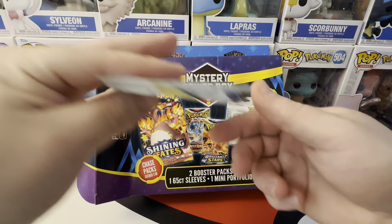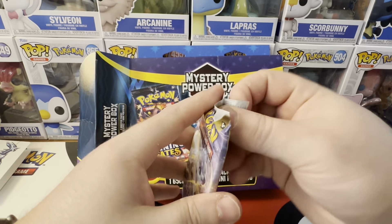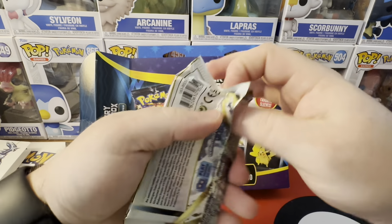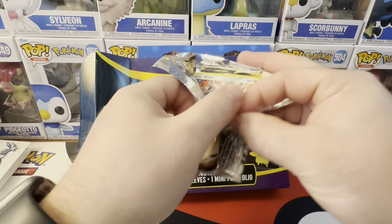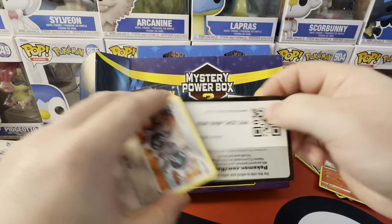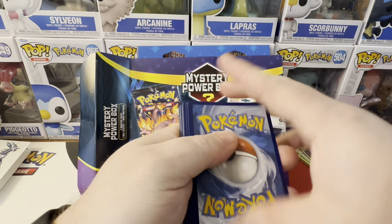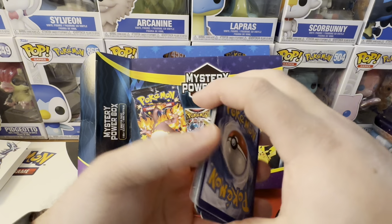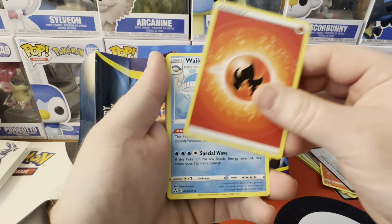Pack number one is going to be Silver Tempest. Can't complain about that, pretty good set. Code card for you guys. It's been a while since I actually did a little quick opening video — usually I do shorts.